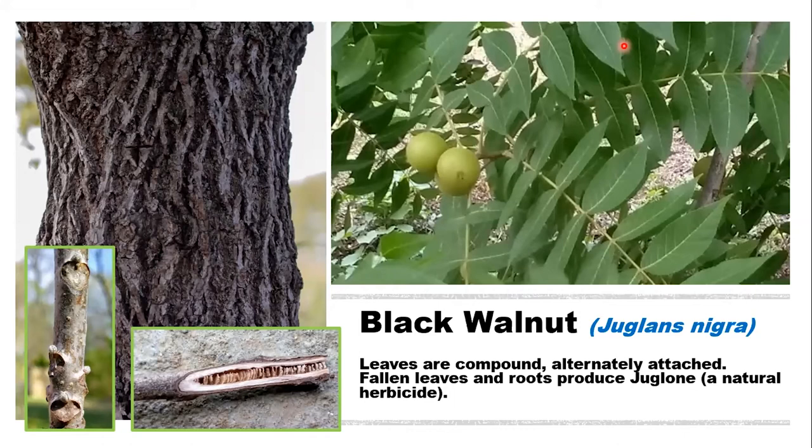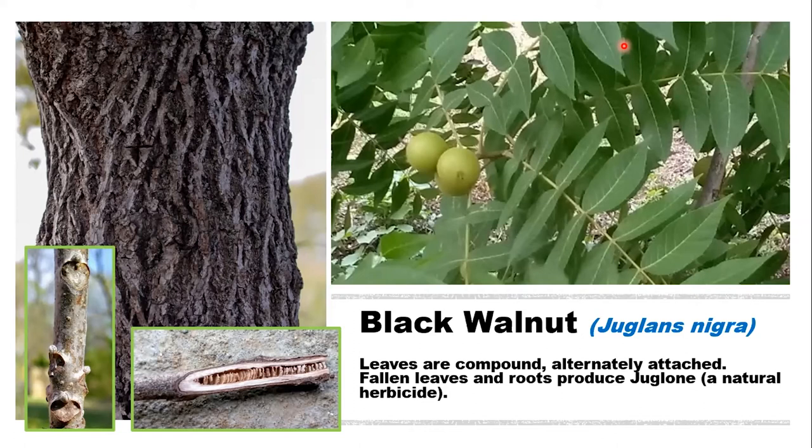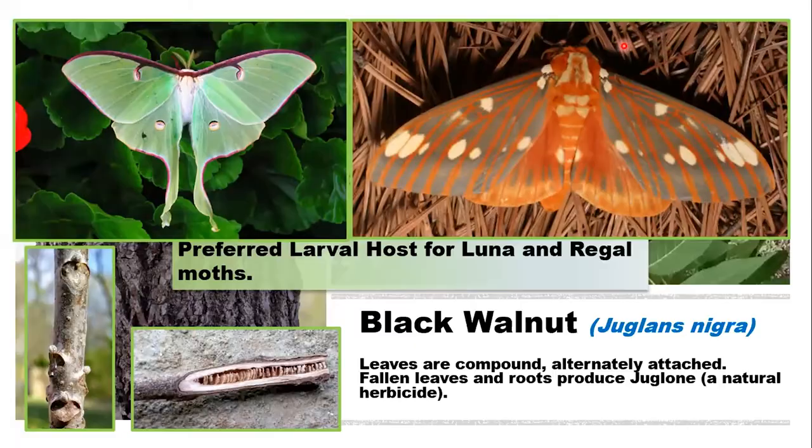The black walnut likes to grow in rich lowlands and moist fertile slopes. It can live about 130 years and is a very valuable tree from a wildlife standpoint — mainly as a food source for squirrels, since squirrels are able to crack the very thick nut. It's also the preferred larval host for the luna moth and the regal moth.